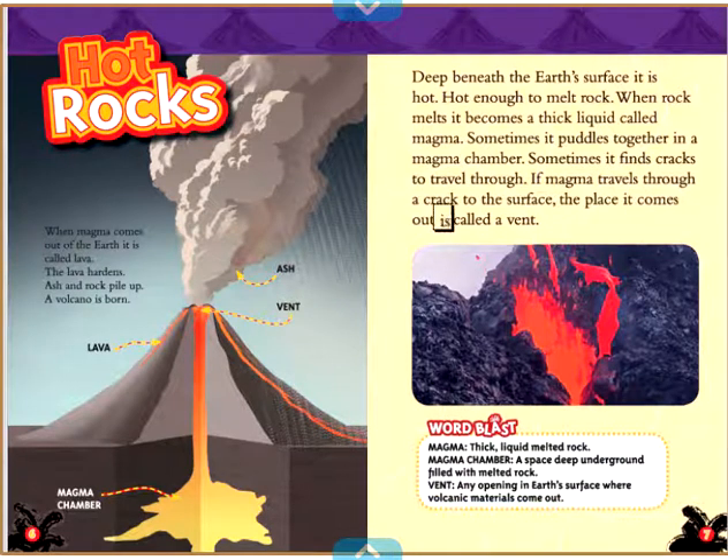the place it comes out is called a vent. Word Blast — Magma: thick, liquid melted rock. Magma chamber: a space deep underground filled with melted rock. Vent: any opening in Earth's surface where volcanic materials come out.